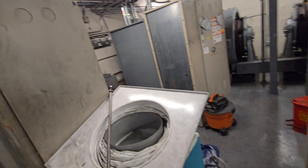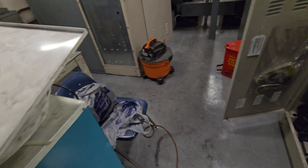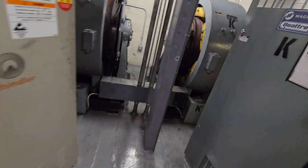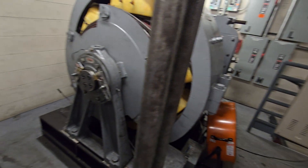Looks like they must have had an HVAC issue recently and had to employ all this temporary gear to keep it cool in here. But the space is cold in here. These machines must make a ton of heat. Look at the size of the field coils in there — these things are huge.